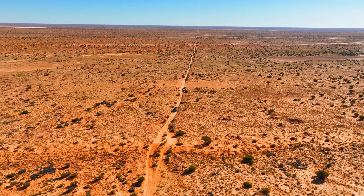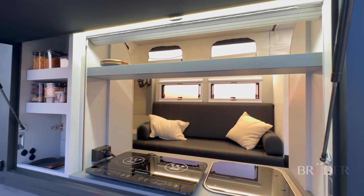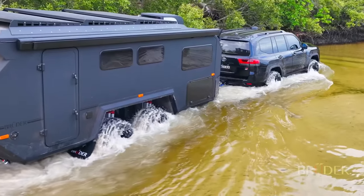A lifetime of off-road knowledge and passion goes into the EXP7's DNA, combining refinement, innovation and engineering in a way that embodies the vision of Bruder to create the most capable expedition trailers in the world, enabling you to make the most out of every journey.